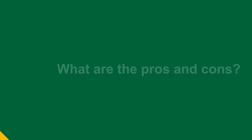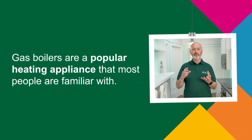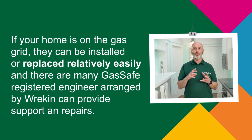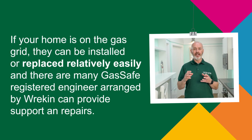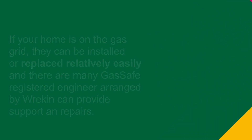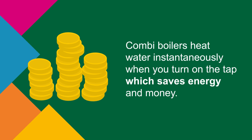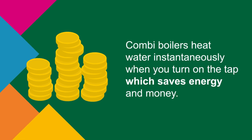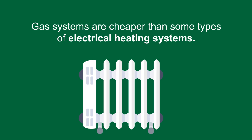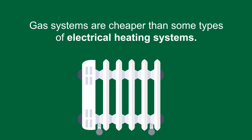Gas boilers are a popular heating appliance that most people are familiar with. If your home is on the gas grid, they can be installed or replaced relatively easily, and there are many Gas Safe registered engineers to provide support and repairs. Combi boilers heat water instantaneously when you turn on the tap, which saves energy and money. Gas remains significantly cheaper per unit than electricity, so gas systems are usually cheaper to run than electrical heating systems.